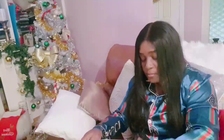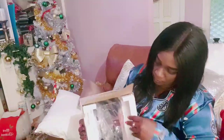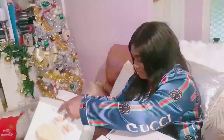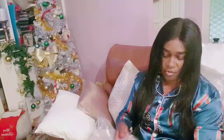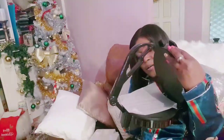It looks like Tony has been driving around with these presents the whole time, because if they were around the house I would have found them. Let's see what it looks like. This is how you do it - and then the roti goes in here!